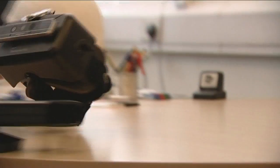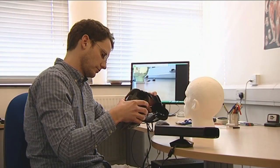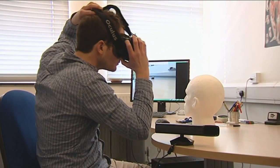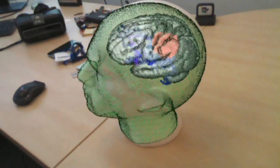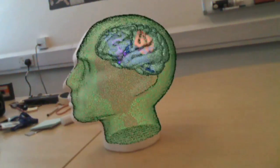You will be able to try out our head-mounted display that will enable you with a superman x-ray-like vision that in the future doctors could use to peek inside the skull of their patients. They will be able to see detailed anatomical structures like blood vessels or brain tumors before actually opening the skull and doing the actual surgery.